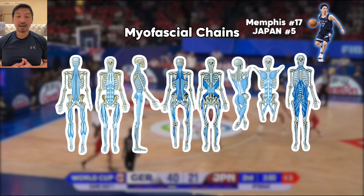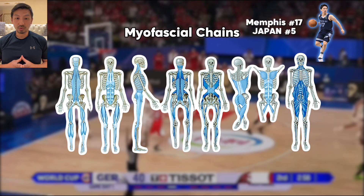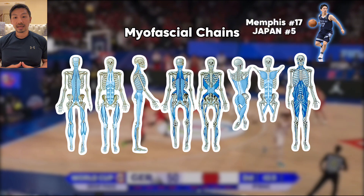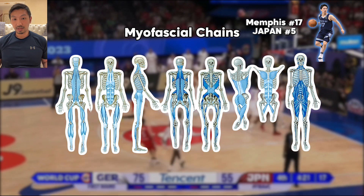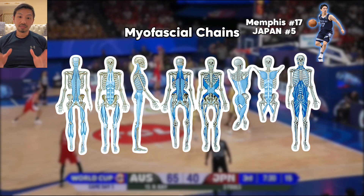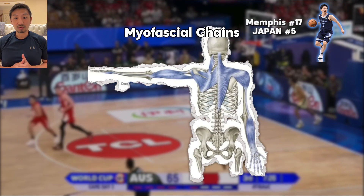Fascia is holding the body together in one piece. It is a continuous connected tissue that includes ligaments and tendons that has no beginning or end. It holds the body together through tensegrity — tension and integrity — which gives the body its elastic, springy nature, but also enables explosivity and power through force transmission.